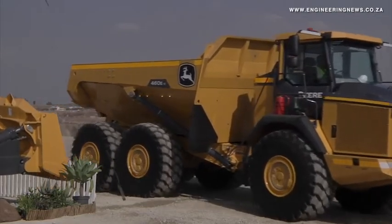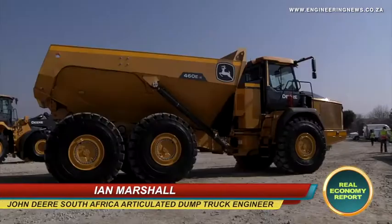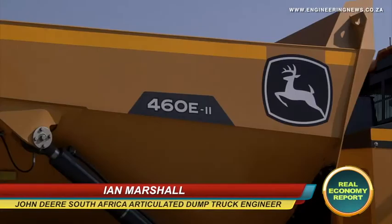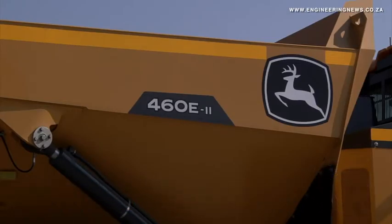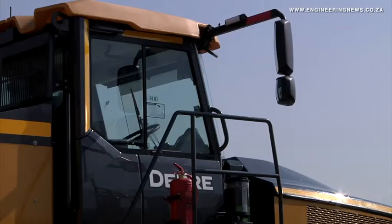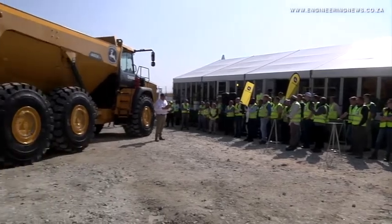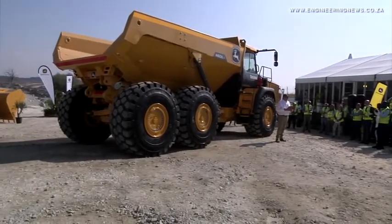The John Deere 460 competes in the 45-tonne ADT class, which is intermediate between the 40 and 50 class. This particular machine is the largest in the 45-tonne class, with a payload capacity of nearly a tonne greater than the next largest machine among the competitors.